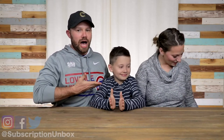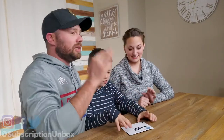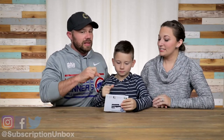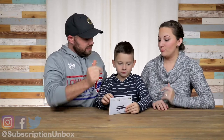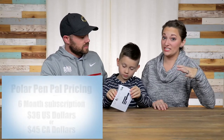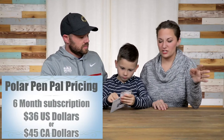All right, let's get to Polar Pen Pal! So we did all the stuff — we went and watched the video that they sent us last time. This is month two of Polar Pen Pal. If you didn't see month one, I'm going to give you a link — go watch that one first, then come back to this video. Polar Pen Pal deluxe is a six-month subscription, it's $36 total — about $6 a month.